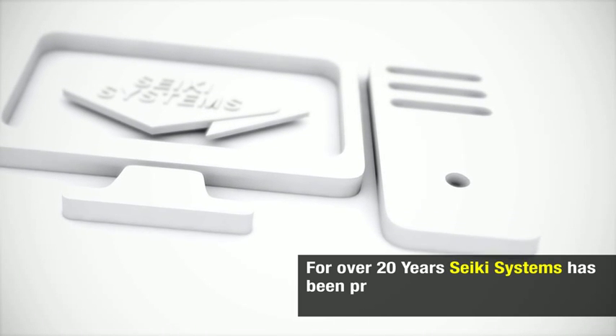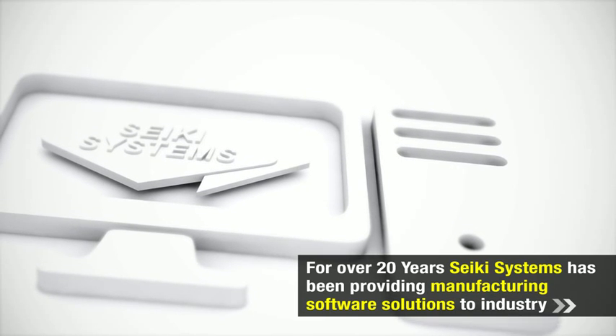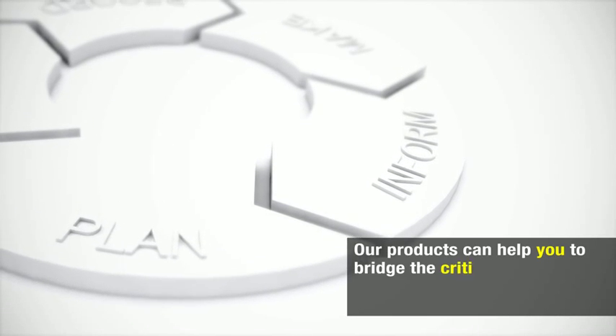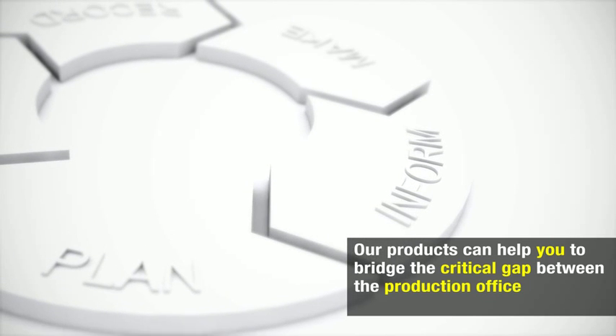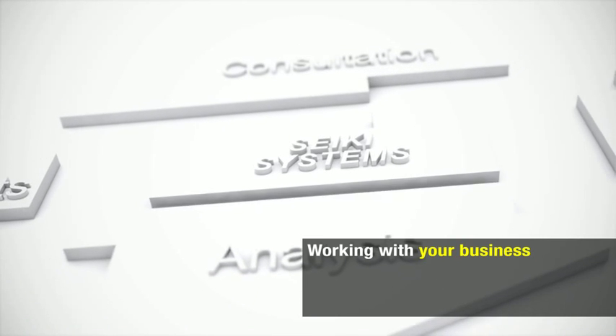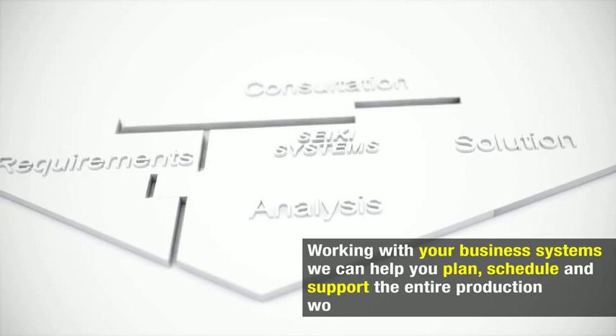For over 20 years, CQ Systems has been providing manufacturing software solutions to industry. Our products can help you bridge the critical gap between the production office and the shop floor. Working with your business systems, we can help you plan, schedule and support the entire production works order lifecycle.